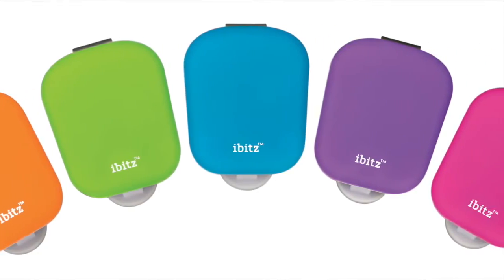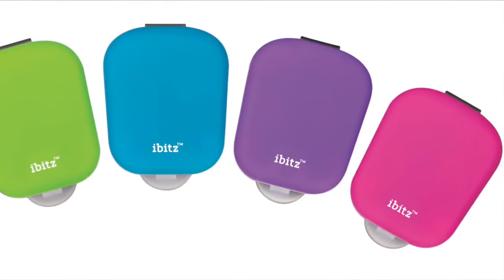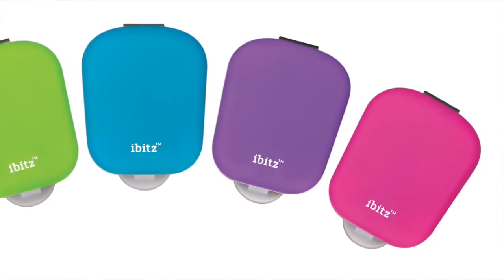This handy little device is only about one and a half inches tall and one inch wide, but it's rugged and durable enough to withstand anything kids can withstand themselves.